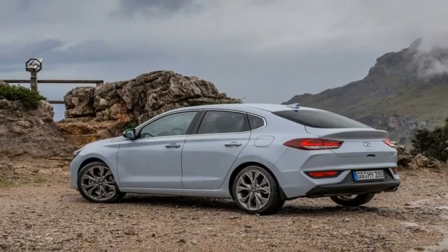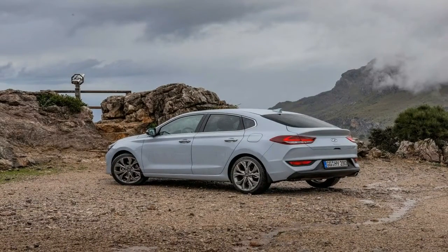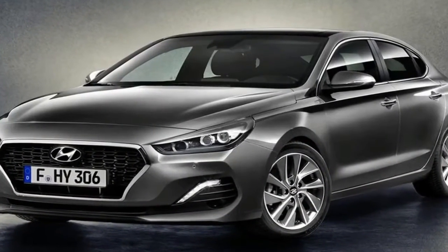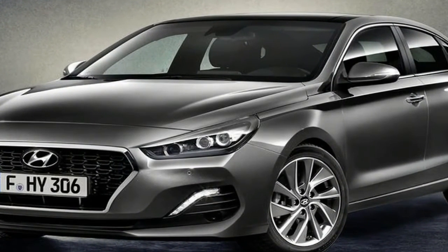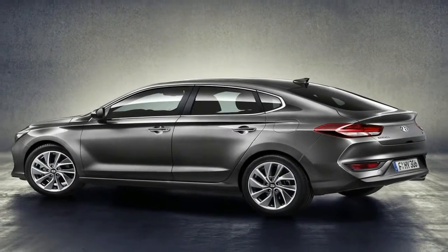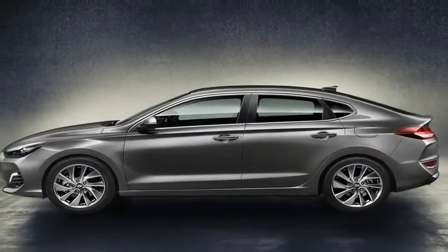On the front, the bonnet is emphasized and appears wider thanks to the reduced height of the cascading grille. Additionally, the lower horizontal air intake below the grille gives the i30 Fastback a charismatic front. Full LED daytime running lights and headlamps with a premium dark bezel round off the i30 Fastback's visual impact at the front.